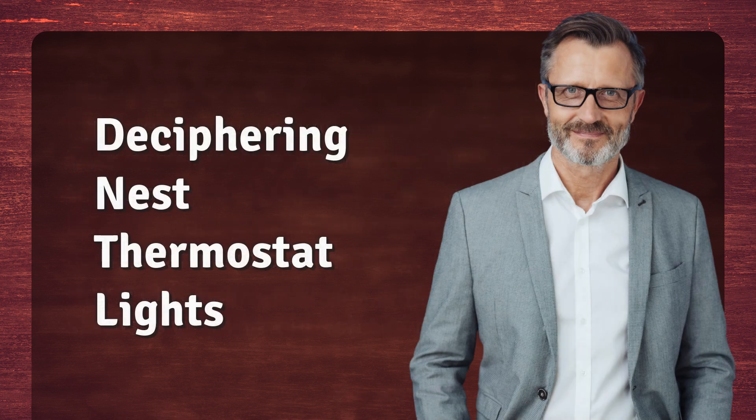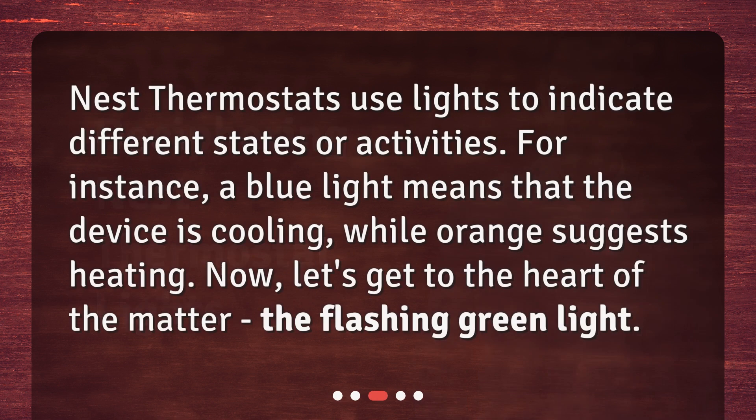Deciphering Nest Thermostat Lights. Nest Thermostats use lights to indicate different states or activities. For instance, a blue light means that the device is cooling, while orange suggests heating. Now, let's get to the heart of the matter — the flashing green light.